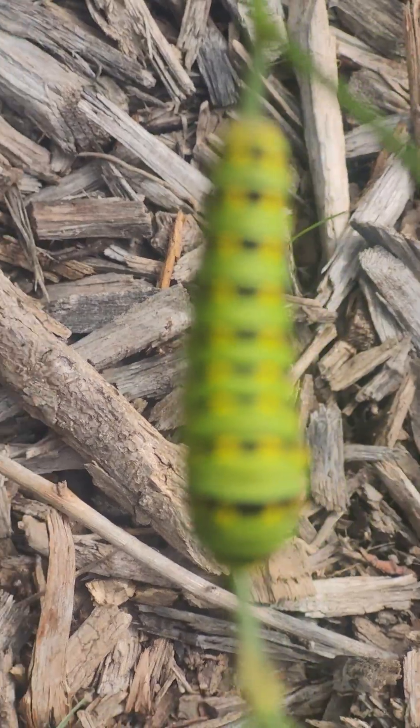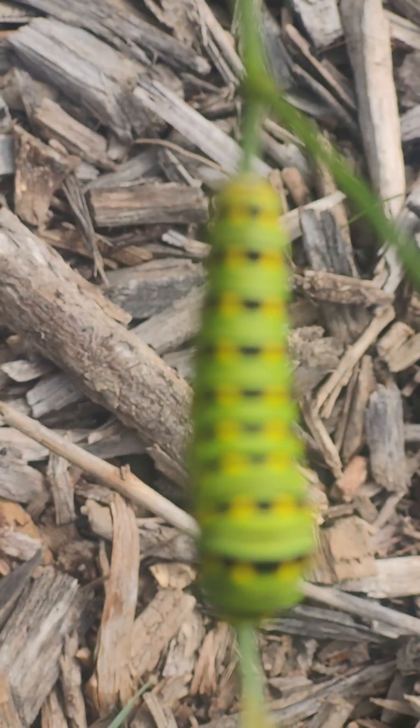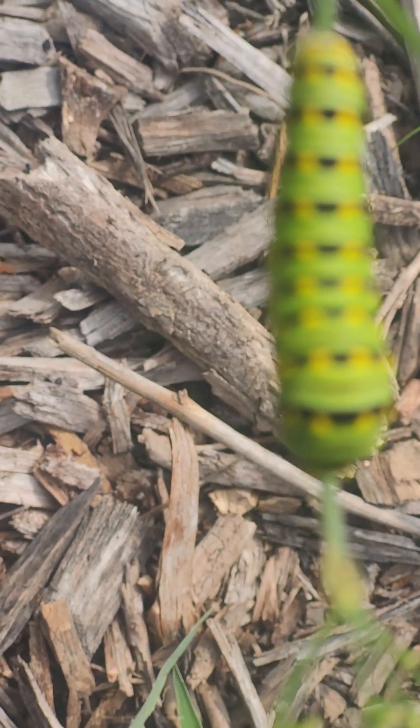I'm trying to get a focus on him. I'm sorry to say that's a struggle right now, but it's a beautiful little caterpillar. I'm not going to hurt it despite it being on one of my food sources.